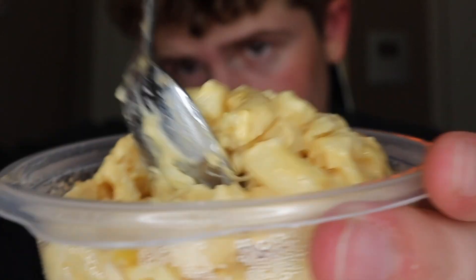Moving on to the next item — mac and cheese right here. Let's just eat it. It looks pretty good, but it's very cold. Yeah, it's good. It doesn't have a lot of flavor, but it's pretty good.